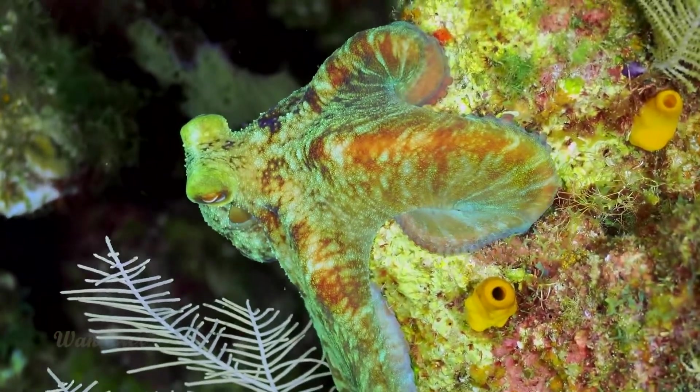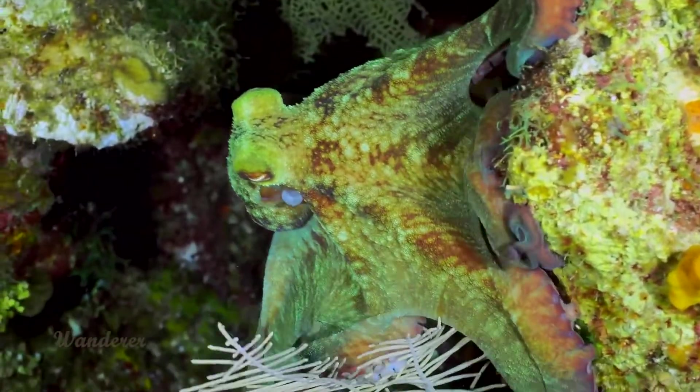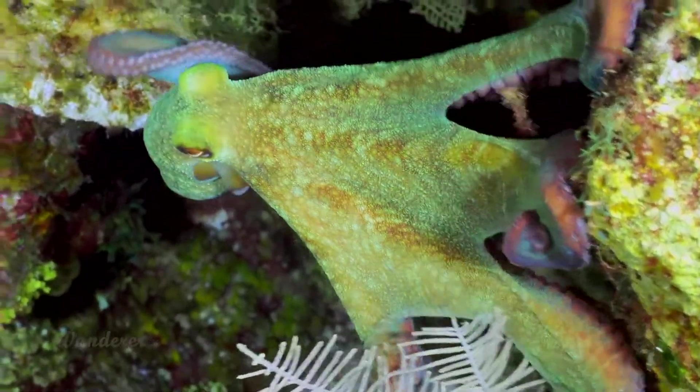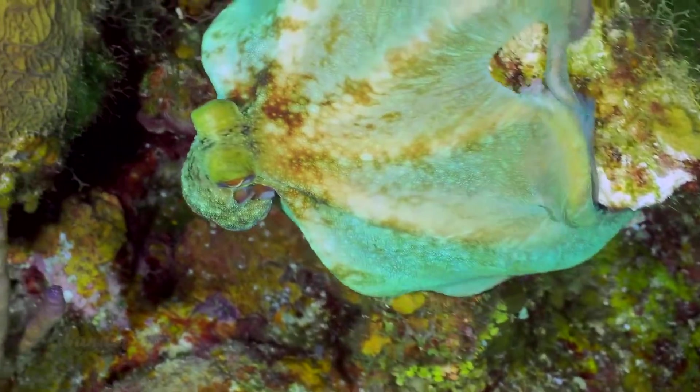The ability comes in handy when hiding from large bony fish, sharks, and other predators. Strictly nocturnal, the Caribbean Reef Octopus hunts for fish and crustaceans under the cover of darkness.